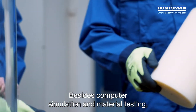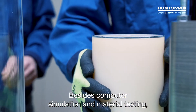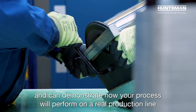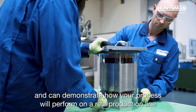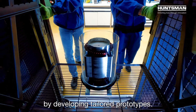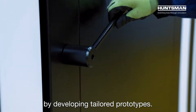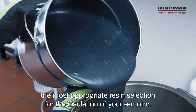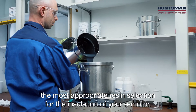Besides computer simulation and material testing, our application engineers have access to the latest prototyping equipment and can demonstrate how your process will perform on a real production line. By developing tailored prototypes and entrusting us with your project from the development stage, we enable the most appropriate resin selection for the insulation of your e-motor.